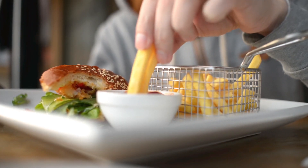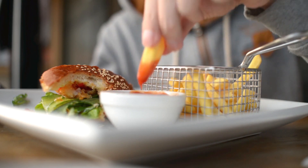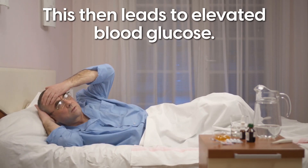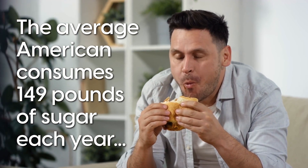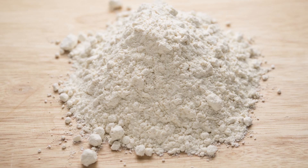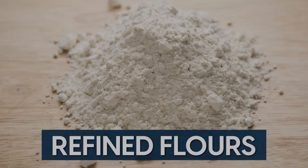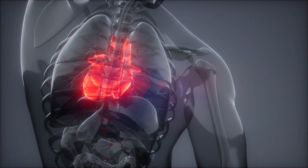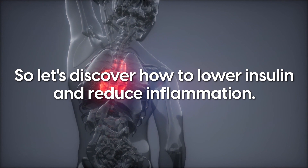Insulin spikes when we consume foods that are high in carbohydrates and especially sugars, which then leads to elevated blood glucose. The average American consumes 149 pounds of sugar each year, and that's not to mention the refined flours which also cause high blood sugar. This could explain why we have such an epidemic of cardiovascular issues. So let's discover how to lower insulin and reduce inflammation.